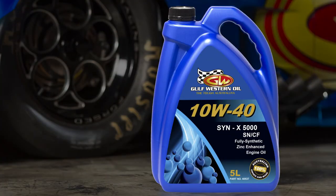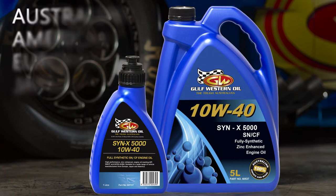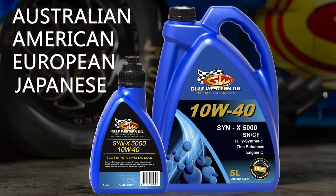Synex 5000 10W40 is available in 5 litre or 1 litre top-up options and suits petrol or diesel applications for a wide range of vehicle manufacturers from Australia, USA, Europe and Japan.